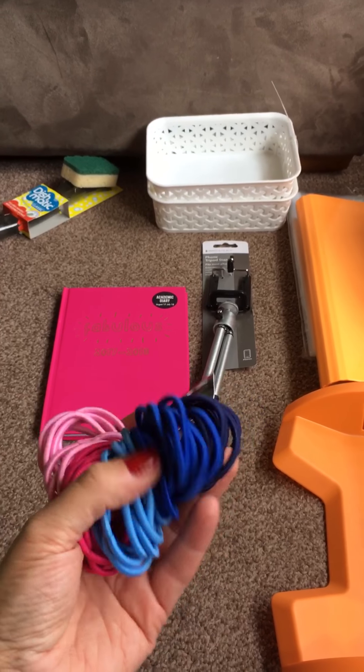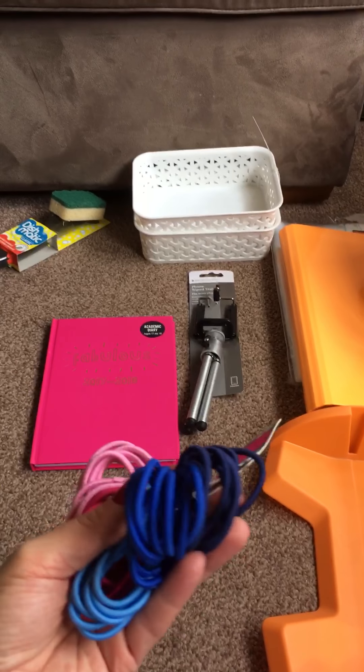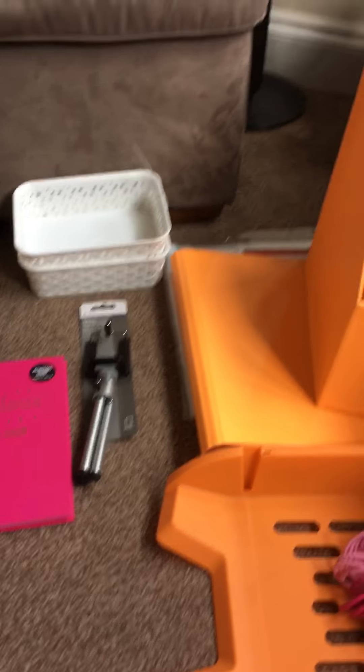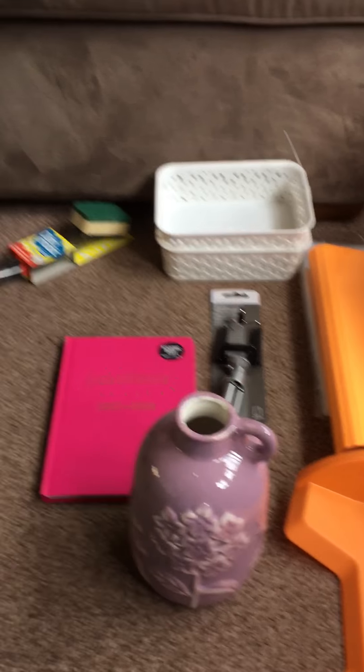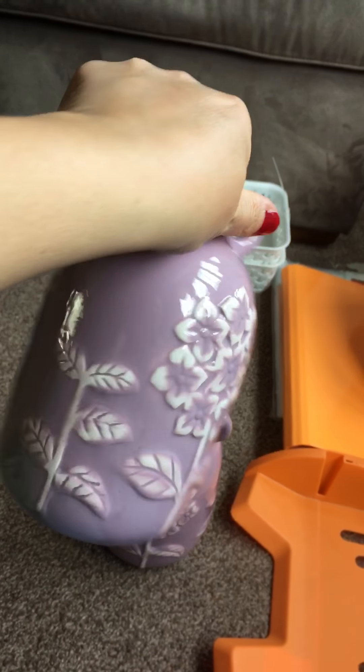I bought these hair bubbles — Maya has been losing and breaking quite a few recently, not on purpose, they just gradually wear out. I know Sphere would like the pink ones so I thought Maya would like the blue. There are quite a few for a pound and they're slightly thicker ones, which are much better for Maya's thick hair.